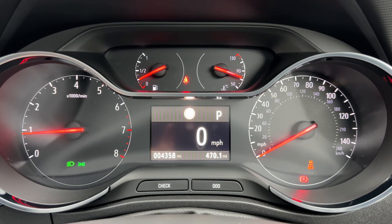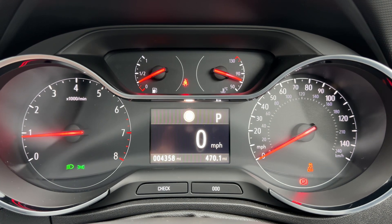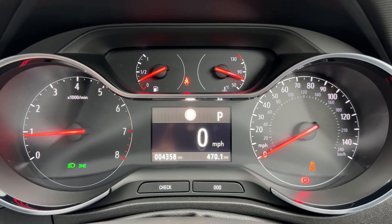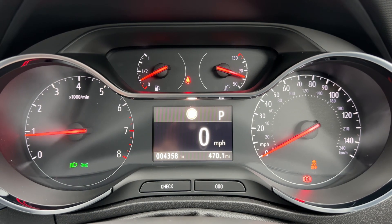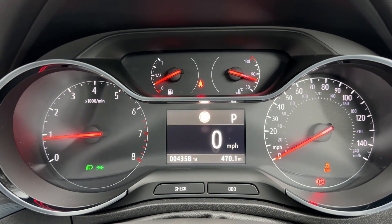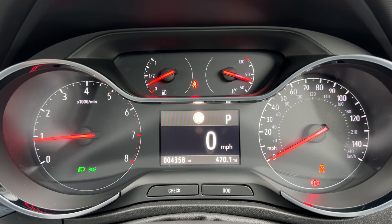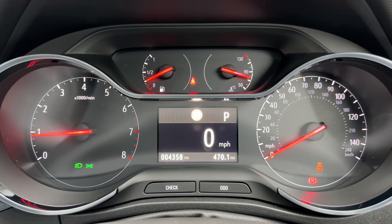Now that we're inside the car we're going to start with the dials. On the left hand side we have the rev counter and the speedometer on the right. In the centre at the top we have the fuel gauge and coolant temperature gauges, and beneath that the main trip computer area which includes the total miles — only 4,358, so very low mileage for the car's age. There's a digital readout for the speedometer, and you can change that information for various trip computer and fuel economy details. Directly above that it shows what gear the car is in — we're in park at the moment as this is an automatic.